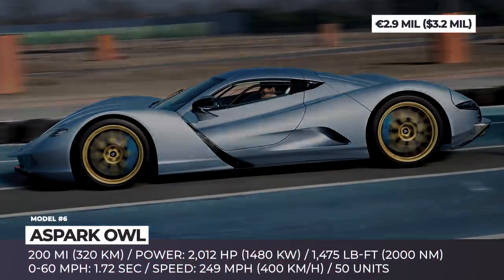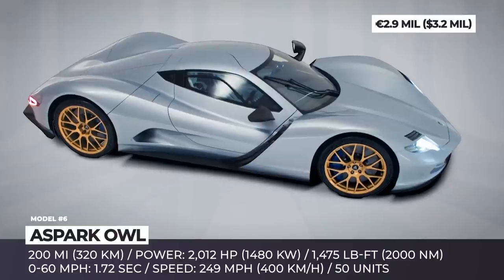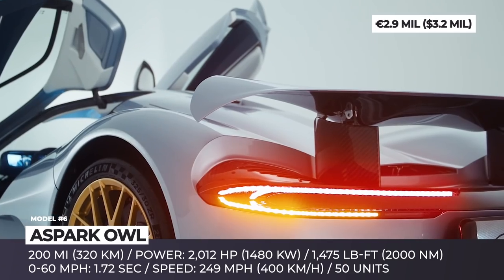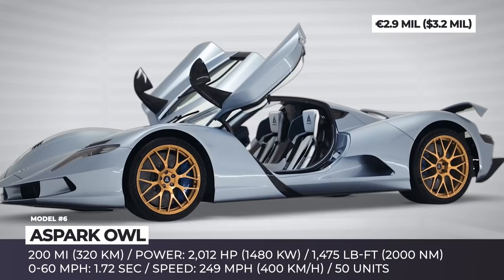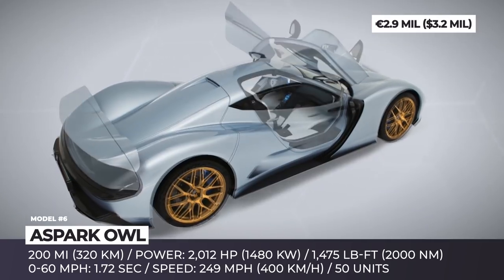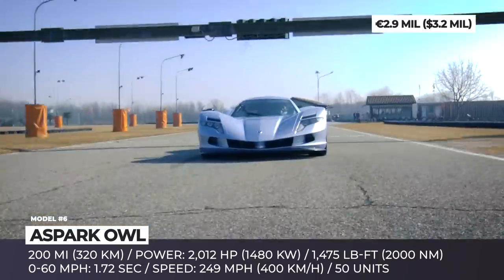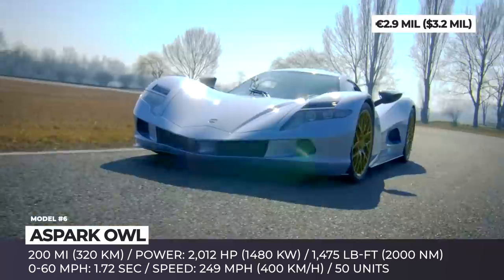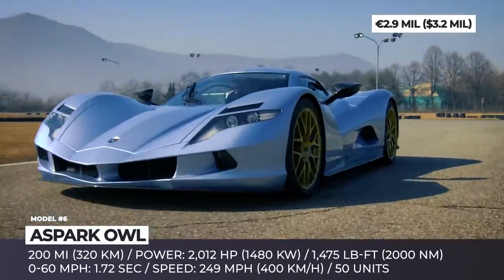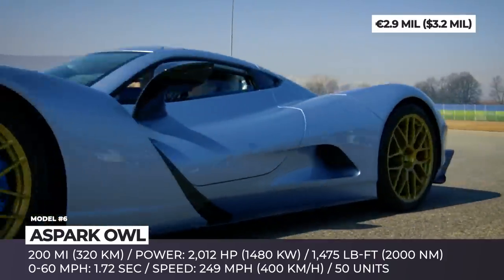SPARK OWL. This Japanese EV startup was initially met with skepticism, since its claimed record-breaking performance was demonstrated at a shady parking lot. However, after securing a 50-unit production deal with Italy's Manifattura Automobili Torino and establishing a network of dealers in both Europe and North America, the prospects of the OWL begin to seem rather promising. The final configuration of the model gets four motors and a 64 kWh battery, yielding a total of 2,012 hp and 1,480 pound-feet.